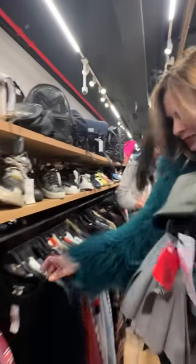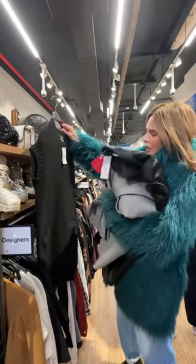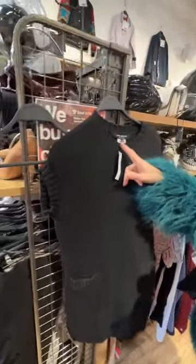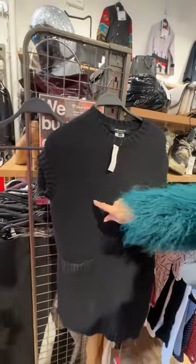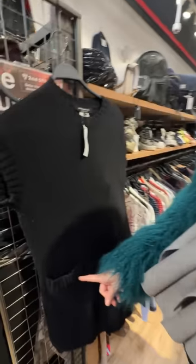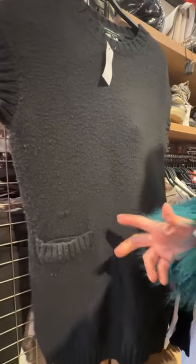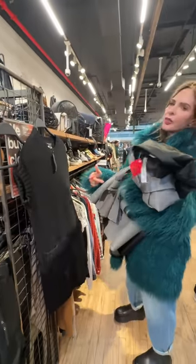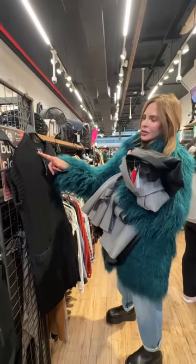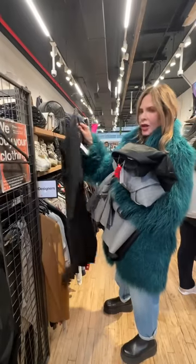One thing I wouldn't get — even though this is Watanabe and people love collecting him — is this, because it's bald in quite a lot of places and the pockets are quite tired. You've got to be really careful when you buy knitwear that it doesn't look like you should already be donating it just because it's a great label. So I wouldn't buy things like that.